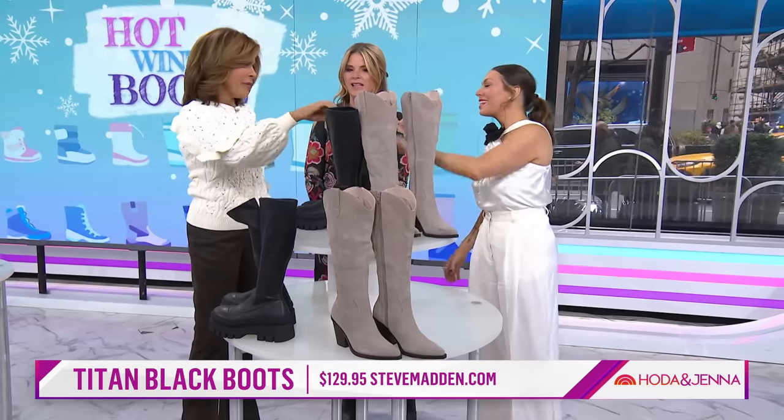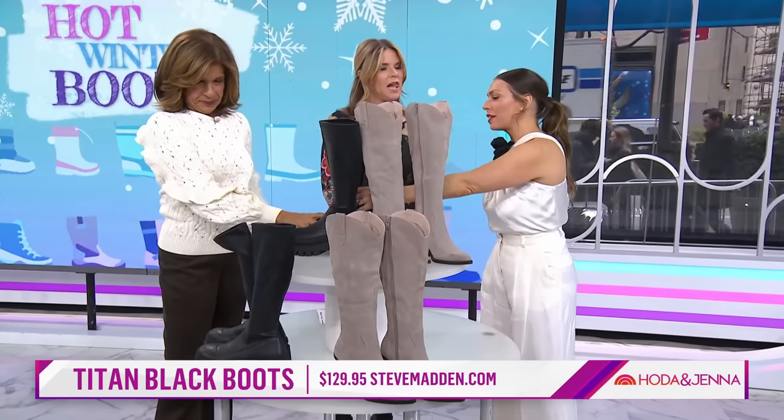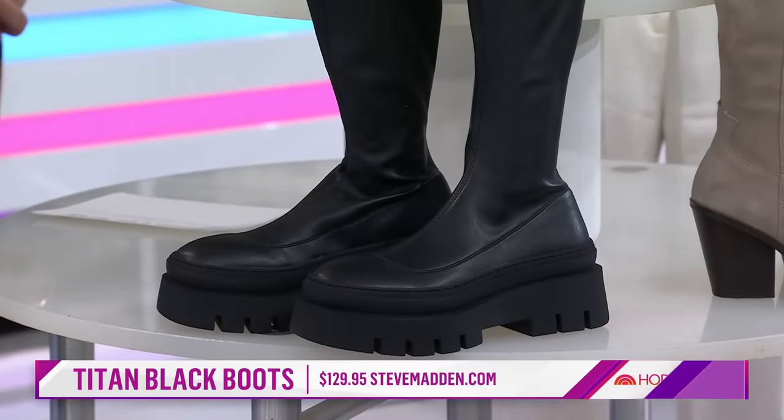I find them hard to get on — like a little hard to get on. I like the shorter ones. The shorter ones might be easier if they don't have a zipper, but these are really stretchy and easy to get on. These are from Steve Madden, really comfortable, really cute.